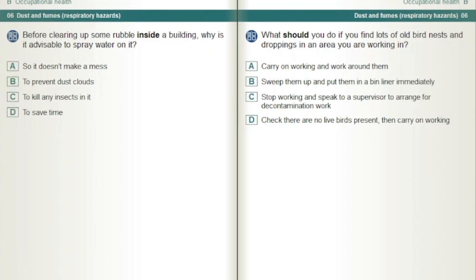What should you do if you find lots of old bird nests and droppings in an area you are working in? Stop working and speak to a supervisor to arrange for decontamination work.